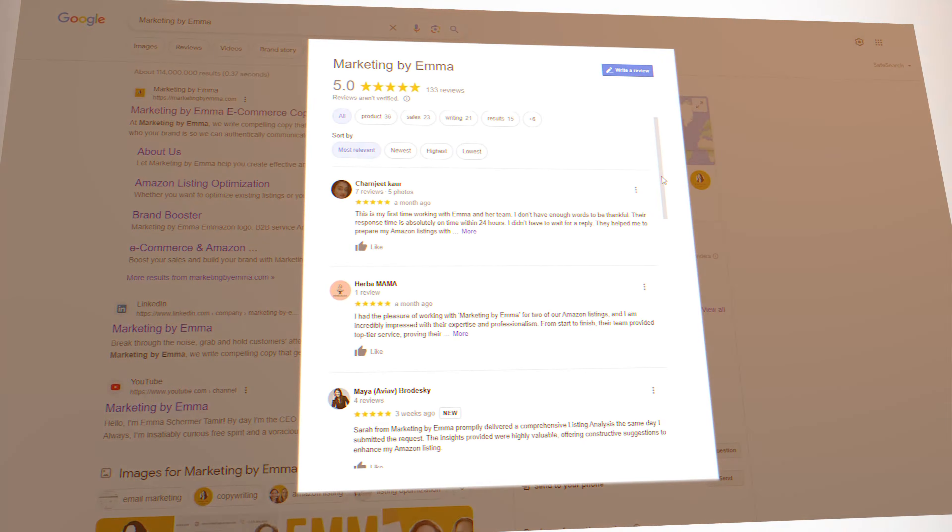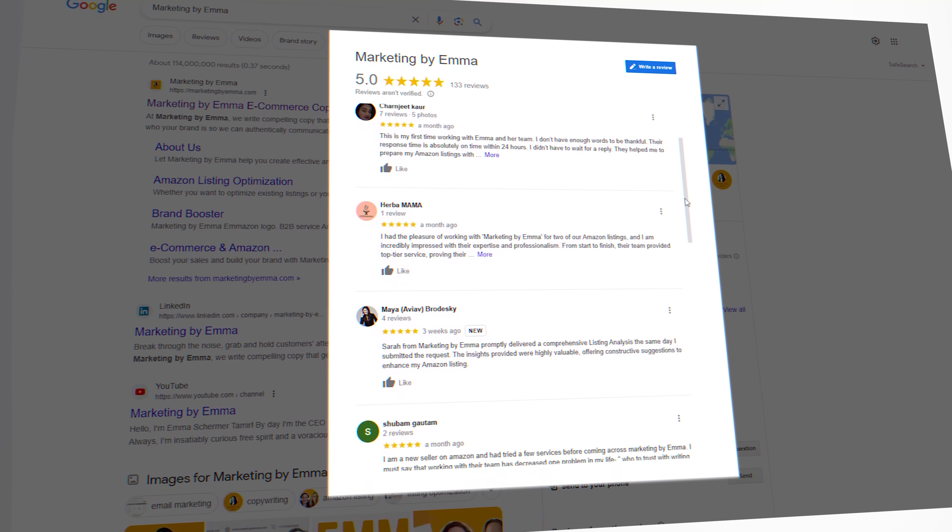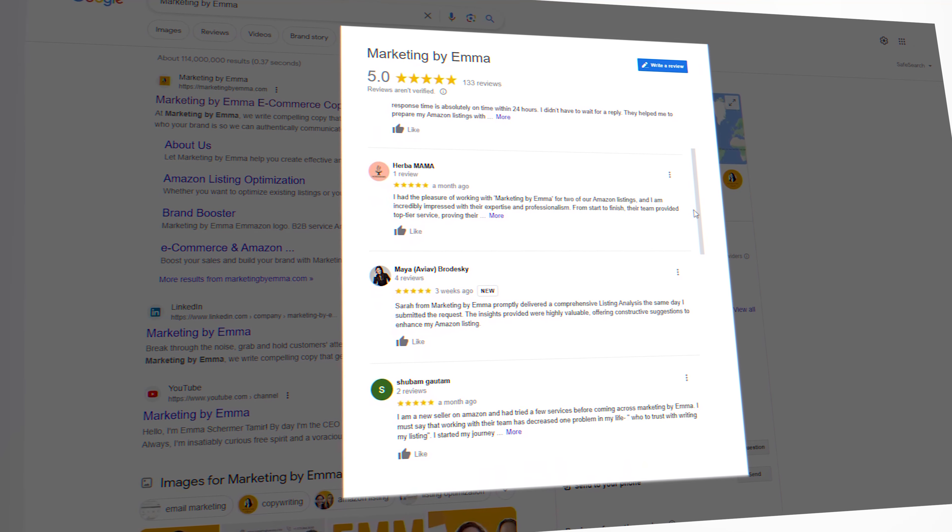Hello, my name is Emma Shermer Tamir. I'm the CEO and co-founder of Marketing by Emma. What we do is we help businesses — whether on Amazon, on Walmart, on their own websites, or on platforms like Shopify — figure out what makes them special and unique, and then be able to communicate that to their target customers so that they can maximize their sales potential.